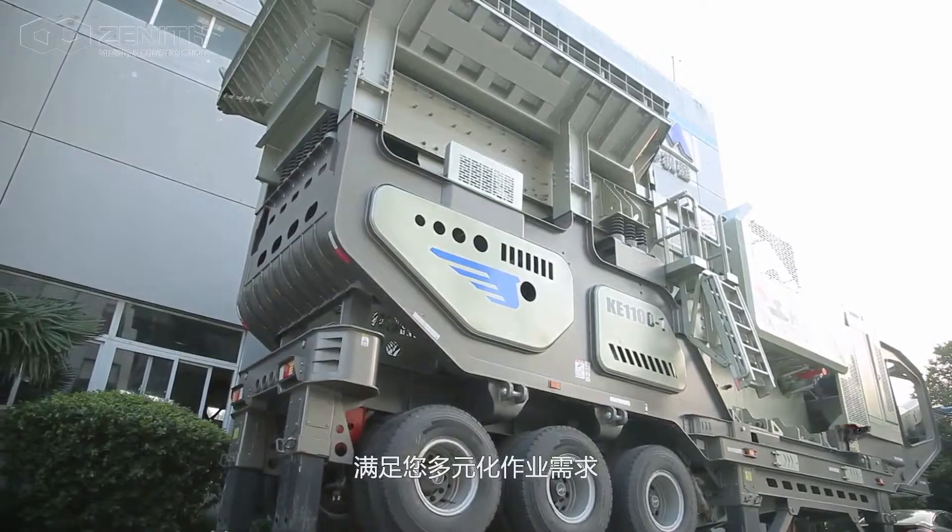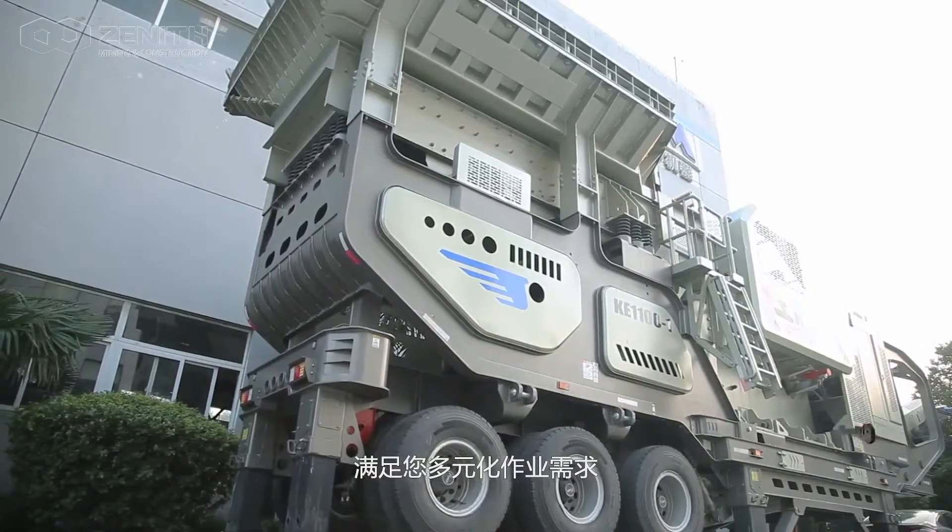K-series wheel mobile crushing plant meets your diversified requirements with 72 configurations.